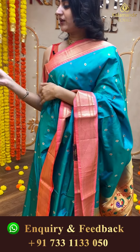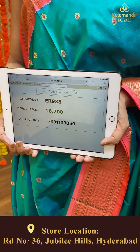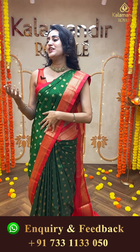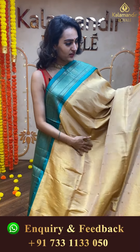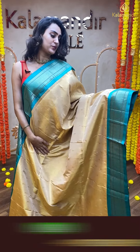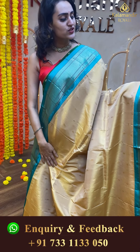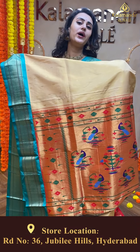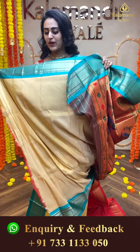Moving on to another beautiful one — a beautiful sky blue with beautiful peach, a very pretty color. The body has lovely floral booties in gold zari. The border has a lovely Narayanpet border in gold zari. The pallu has a lovely Paitani pallu. The blouse is a beautiful silk blouse. The code of this saree is ER938 and this retails for ₹16,700. I am so loving it, I am so enjoying it.